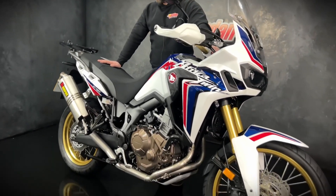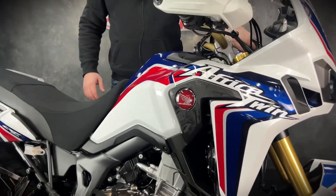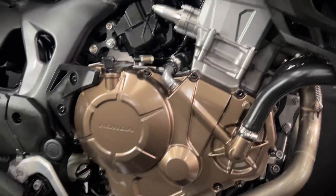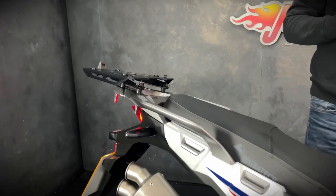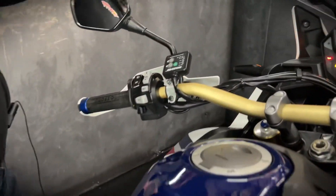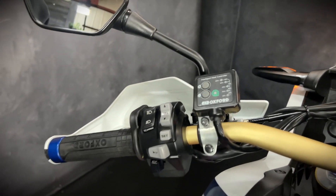Hey guys, it's Will at Jordan Bikes and this is a Honda Africa Twin, it's a thousand CRF and it's absolutely a belter. Finished off in the white, red and blue — really is nice. Facts and figures wise, 2017 plate, 8,425 miles. As you can see, there's a full Krapovic exhaust system, it's got the rear rack, heated grips, and the TourTech seat on there so it's super comfortable.